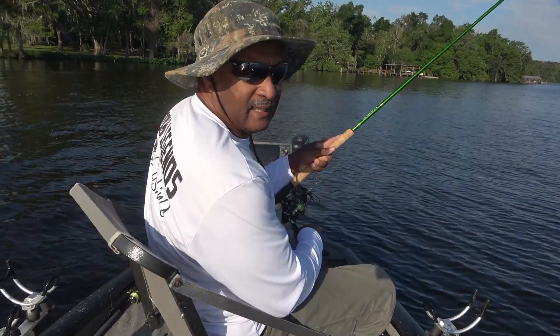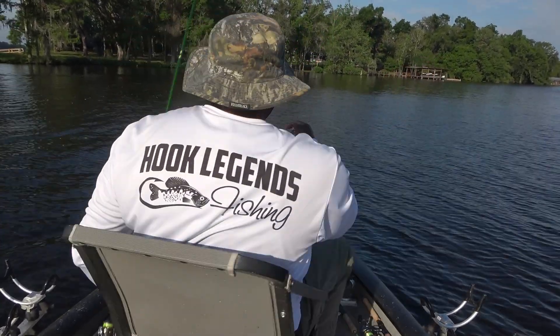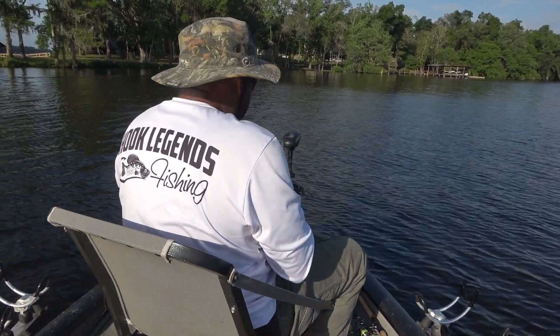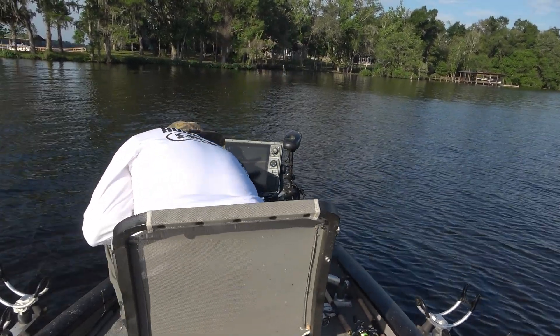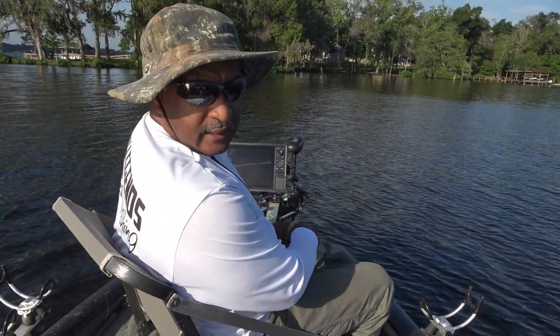There we go — oh, I missed that one. Seems like they want it dead stick, though. I've been out here trying to figure out how to get these fish to bite. I've been moving this jig around, but seems like I'm getting more bites when I just dead stick it on them.